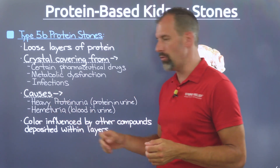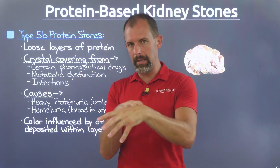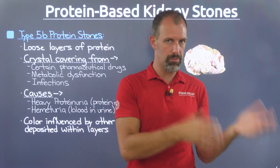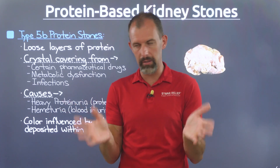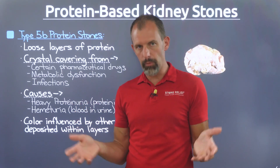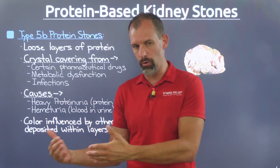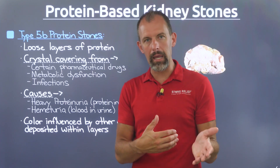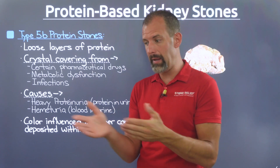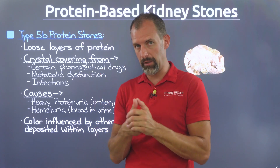The causes of the 5B stone are linked to heavy degrees of proteinuria — protein leaking into the urine because the glomeruli have malfunctioned. It's my theory that this is related to diet, but there are also other conditions that can lead to this problem. Additionally, hematuria — blood in the urine, which contains protein — can end up in the urine not from a hard stone but because of a malfunctioning glomerulus. These stones typically present with kidney stone-level pain without a kidney stone on the radar, and blood in your urine should be a telltale sign.